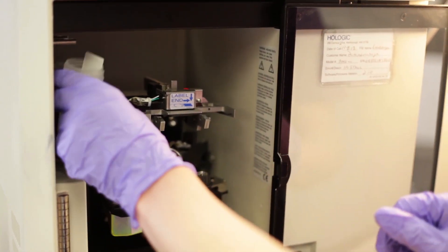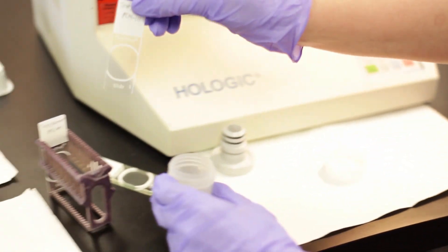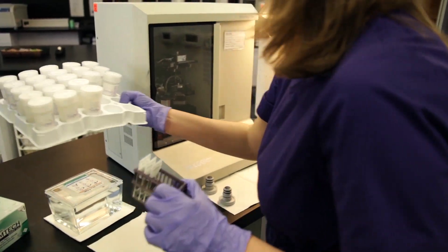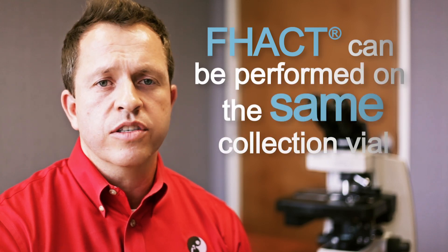At PathAdvantage, we use the FACT test developed by Cancer Genetics, which looks for the irreversible DNA damage caused by HPV infection. The great thing about this test is that it can be performed on the same collection vial that generated the Pap test and the HPV test, meaning no further collection is necessary.